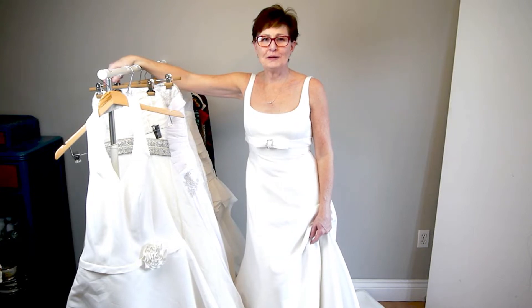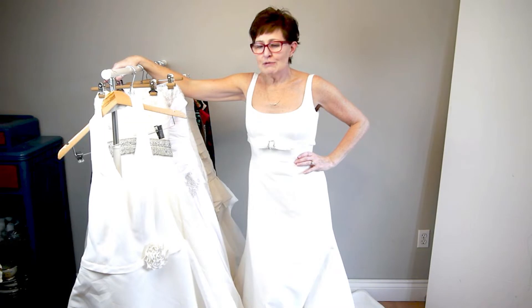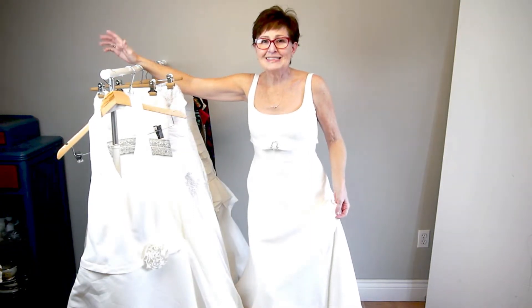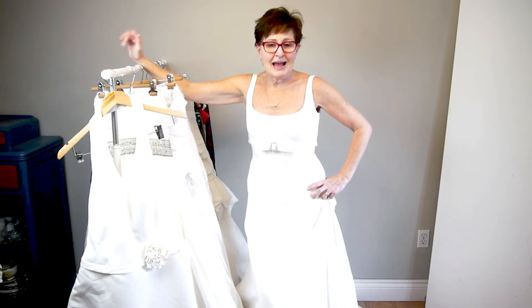Hi, welcome back to my channel, or if you're new here, welcome. My name is Shirley Howard. I'm a fashion reseller on Poshmark, eBay, Etsy, and Facebook Marketplace. Today's video is a 'I said yes to the dress' thrift haul — I found wedding dresses for $30 each and I can sell them for $60, doubling my investment.